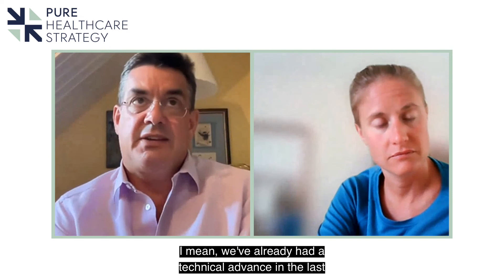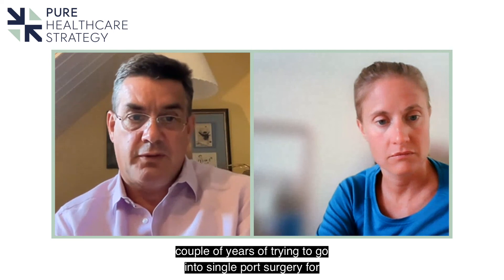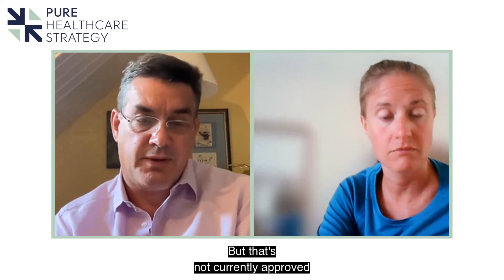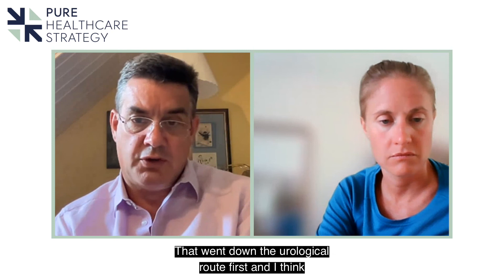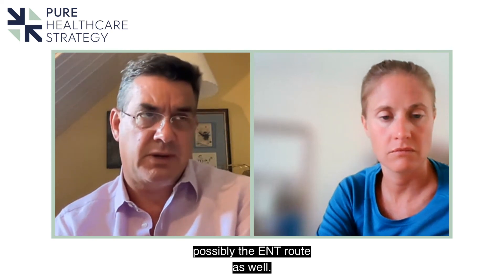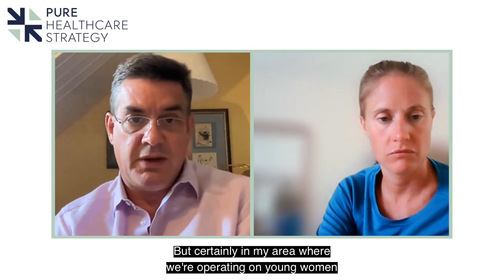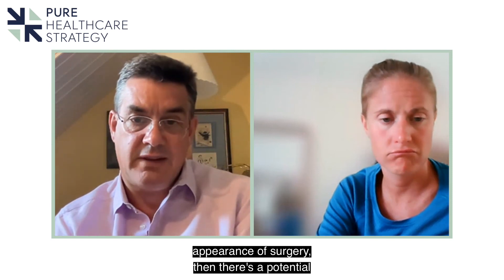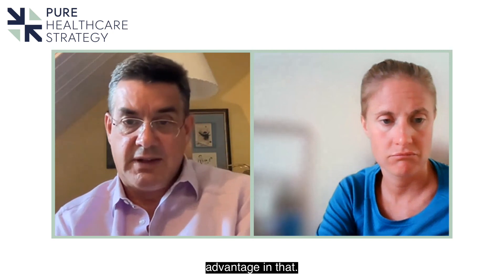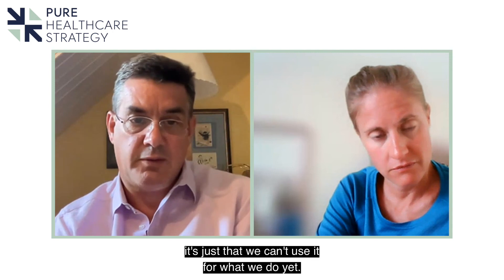There's been a technical advance in the last couple of years with single-port surgery for more complex cases, but that's not currently approved for gynaecological surgery — it went down the urological route first and possibly the ENT route as well. In my area, where we're operating on young women who may have concerns around the cosmetic appearance of surgery, there's a potential advantage in that. But the equipment is there — it's just that we can't use it for what we do yet.